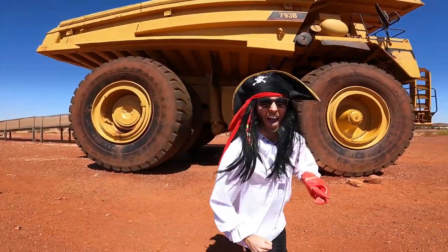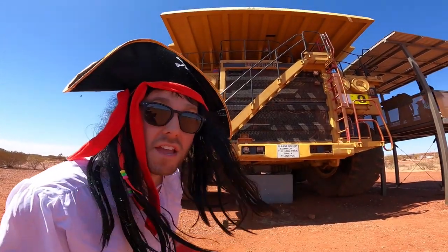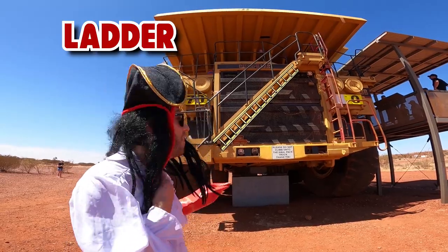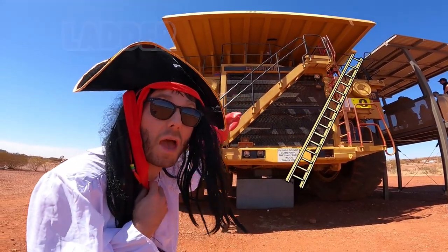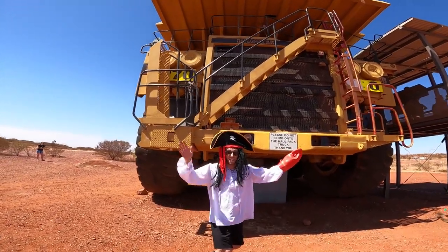Let's have a look around the front. See that bit at the front there? That's where the engine is. And there's ladders that climb up to the top. And that, at the top there, in the cab, is where the driver sits. Pretty amazing!